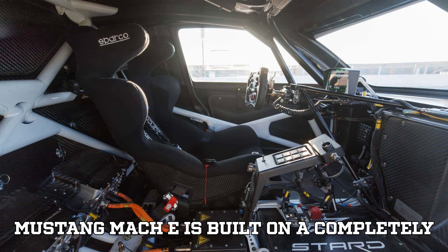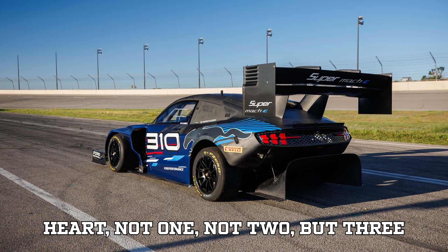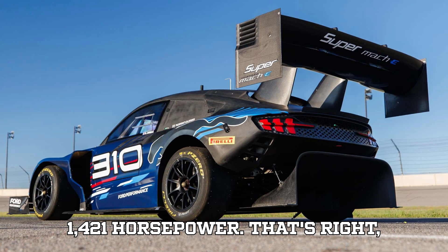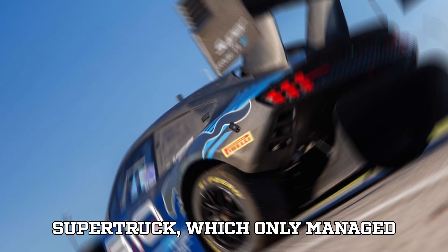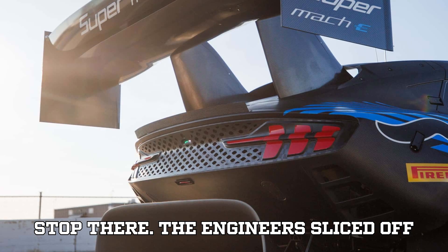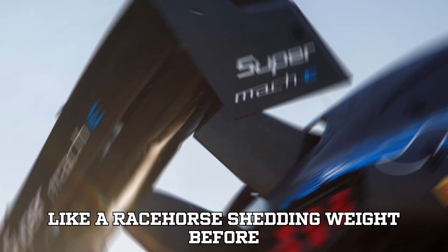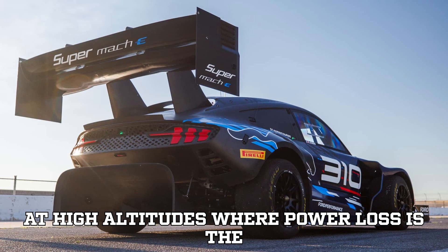The Super Mustang Mach-E is built on a completely bespoke chassis, custom designed to handle the brutal uphill sprint. At its heart — not one, not two, but three ultra-high-performance electric motors. Together, they unleash a mind-blowing 1,421 horsepower. That's even more than last year's Victoria Super Truck, which only managed 1,400 horses. Ford's engineers also sliced off 250 pounds, making this EV leaner, faster, and more aggressive. Think of it like a racehorse shedding weight before the derby — every ounce counts, especially at high altitudes where power loss is the enemy.